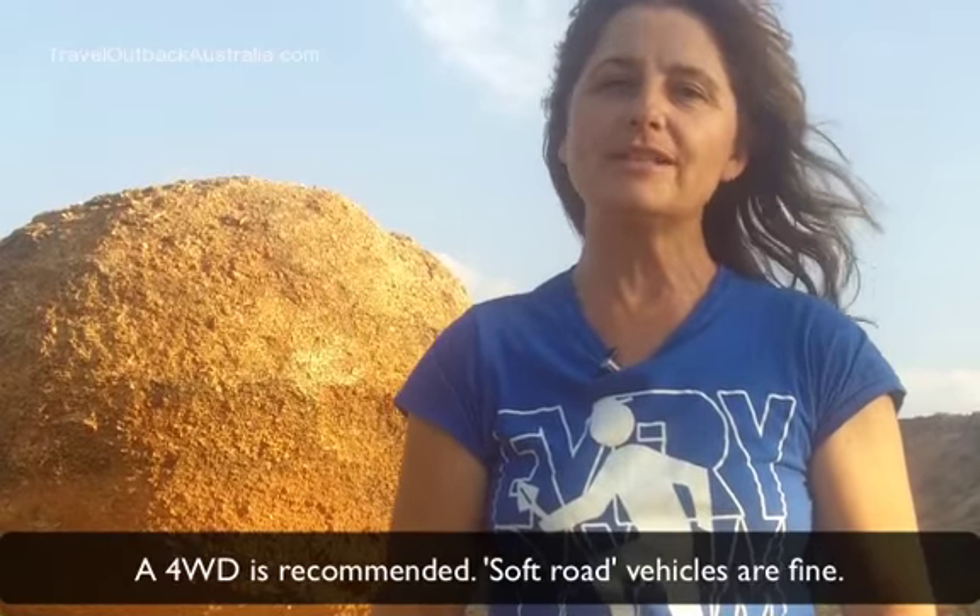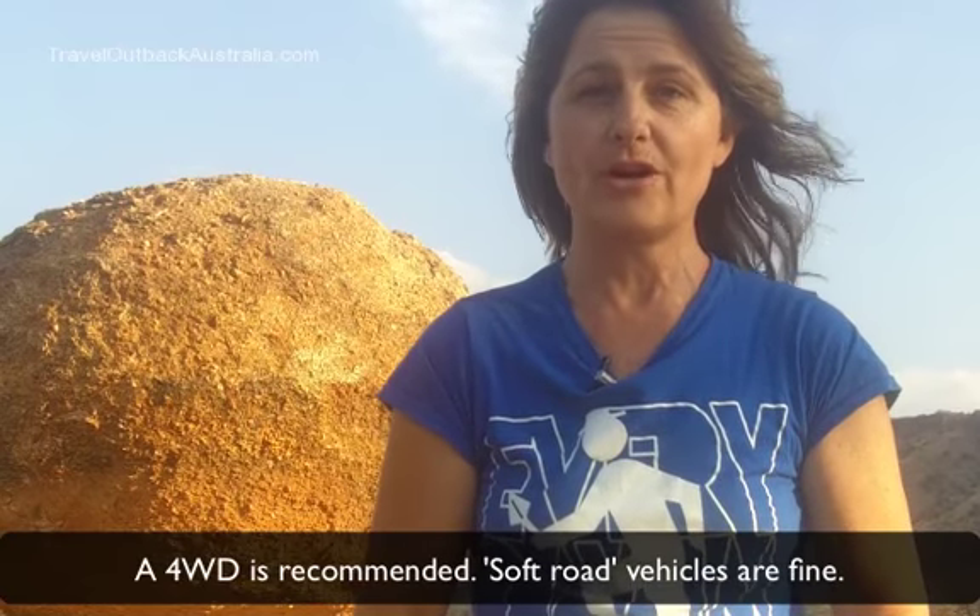Here are five quick tips to help you travel safely on the Oodnadatta Track. First, your vehicle. Although you can do it in a two-wheel drive, we really recommend that you use a four-wheel drive. The reason for this is if there's any rain or any rough patches, you'll be able to sail over them smoothly.